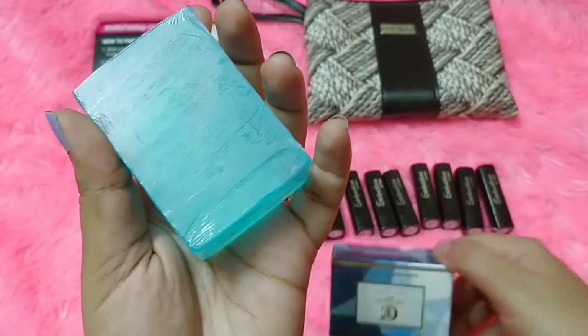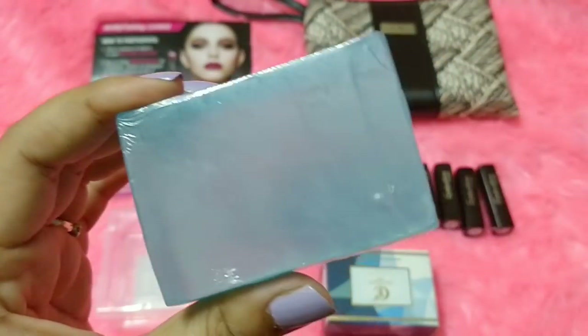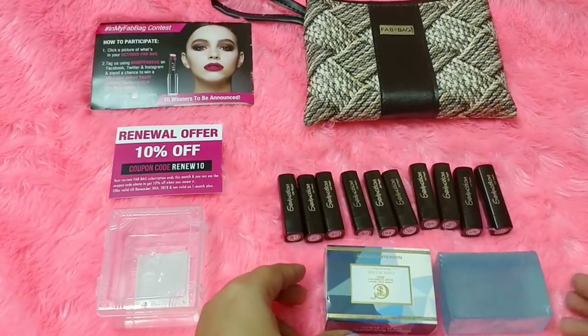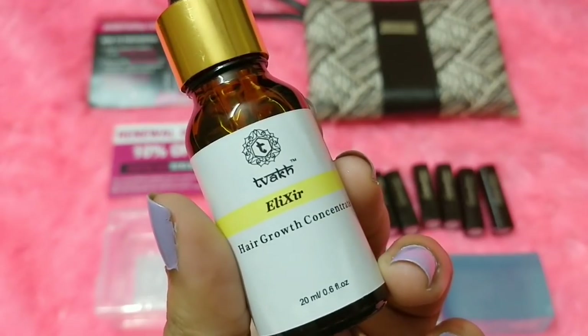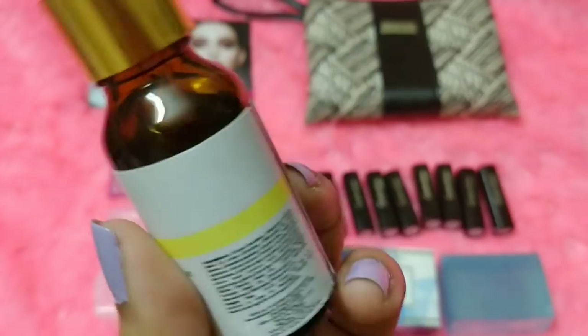This is how the soap looks, and it definitely smells like Davidoff Cool Water perfume — very similar, more of an aquatic fragrance. It's something even the men in the family will like. I really want to try this out; I think it's going to lather up really well. That's my second product in the box.